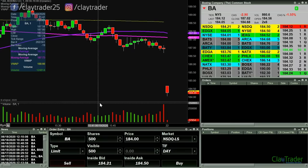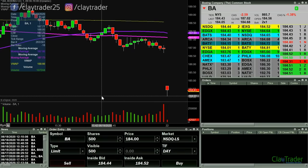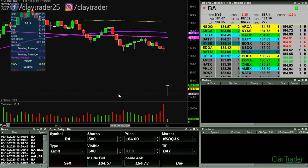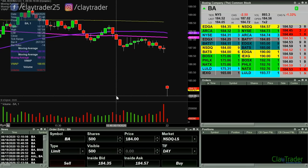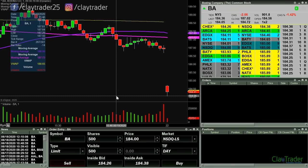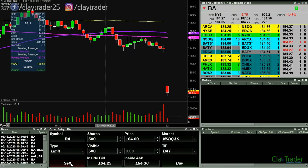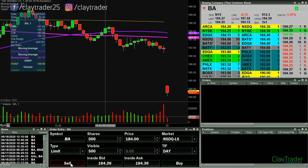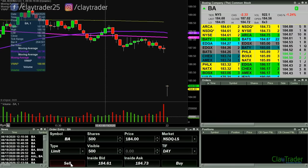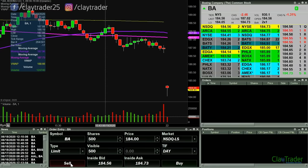But if it can bottom out and bounce from 184 — there we go. So this candle needs to stay above 184. If it can do that, I like it very much, but this candle's gotta stay above it for this first minute here. Looking like we got a good chance of it staying up above. This one minute candle should be done pretty soon.